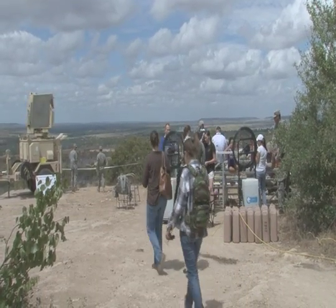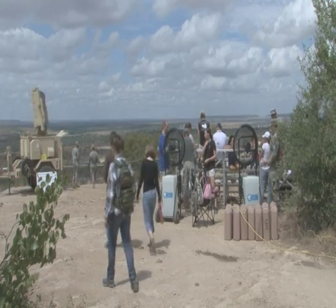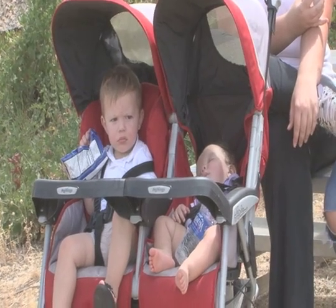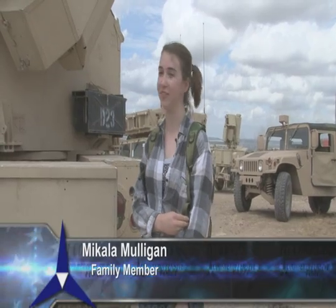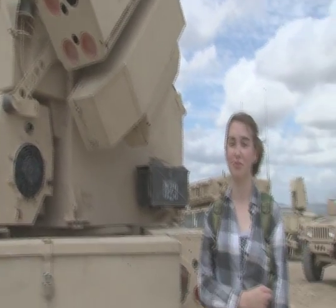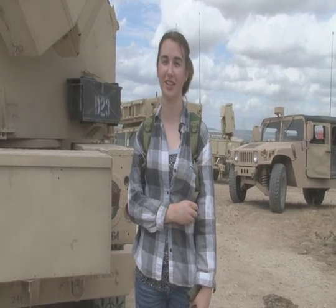Makayla Mulligan and her family enjoy seeing firsthand what it is that her father does at work. She says days like today bring their family closer together. It's quite interesting, actually — all the different equipment. It's really interesting to watch what he does, even though he's gone most of the day.